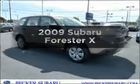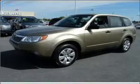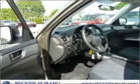Imagine yourself in this 2009 Subaru Forester. Everything you need under one roof with this great vehicle, with an efficient four-cylinder engine connected to a smooth shifting automatic transmission.